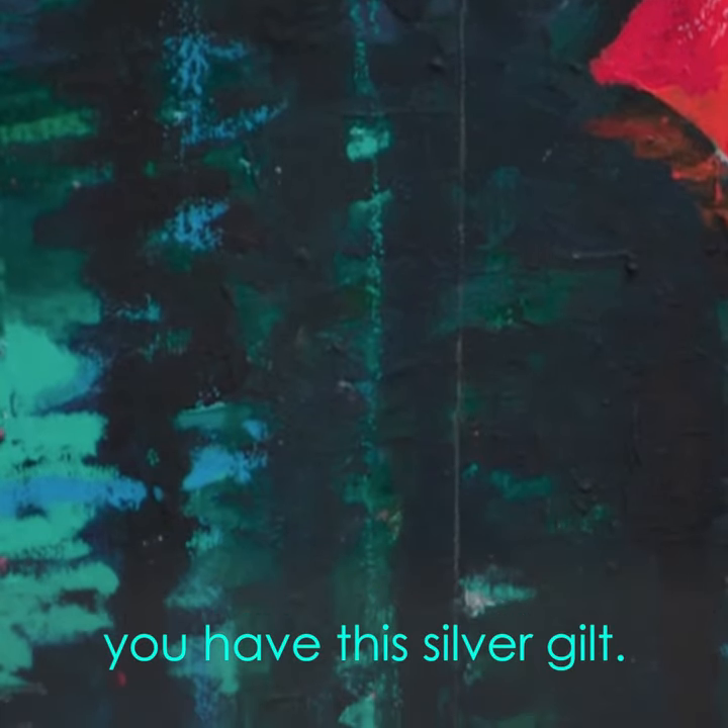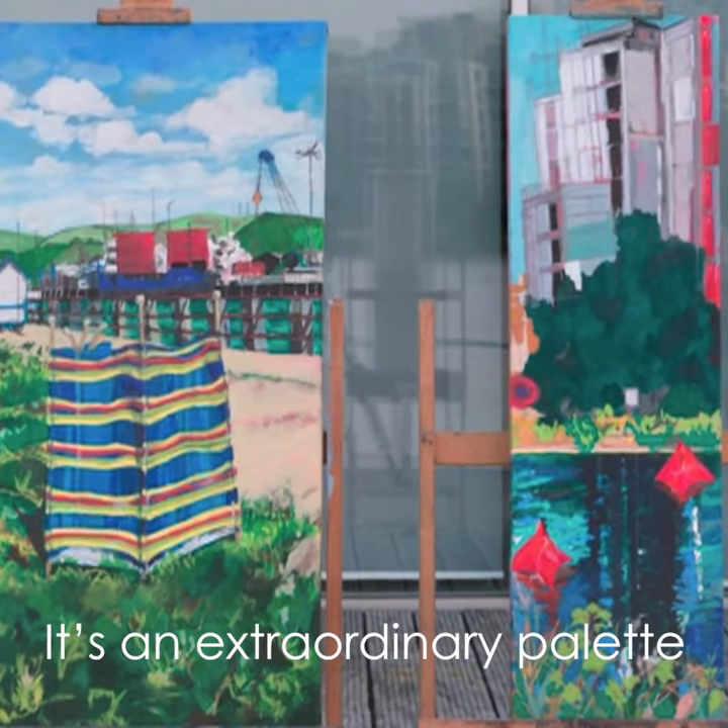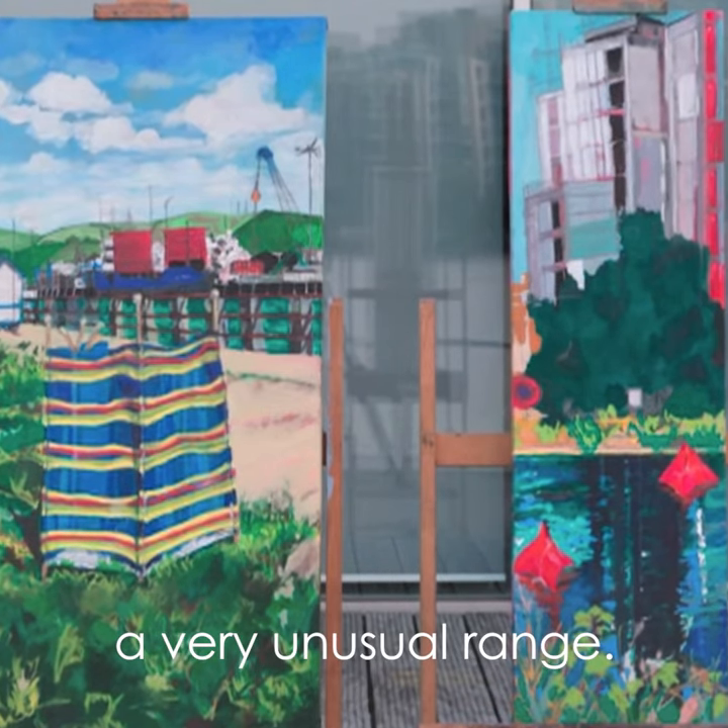You've got this silver gilt. I like the painting today, actually, even more than the submission, because I like the fact that she's gone a bit looser. It's an extraordinary palette, isn't there? I mean, the very unusual range.